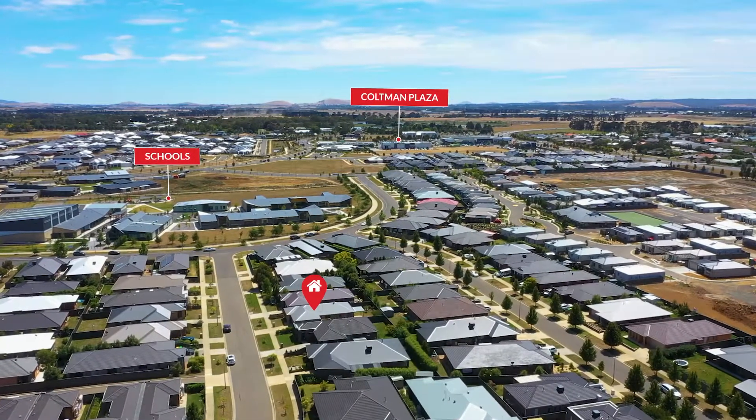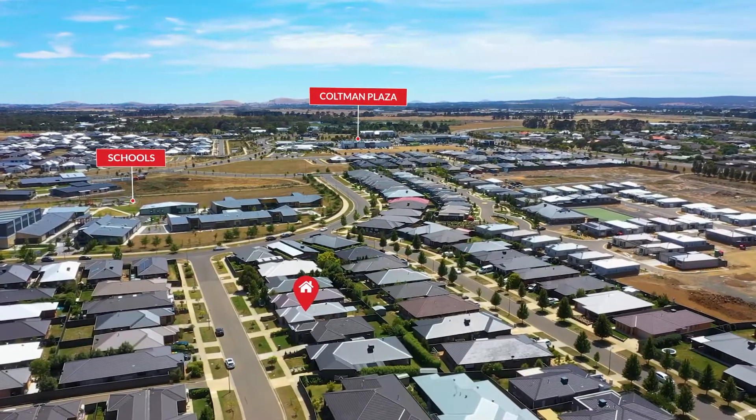Playground on your doorstep, we've got schools, cafes, sporting facilities and shops. This one won't last long. Let's go.